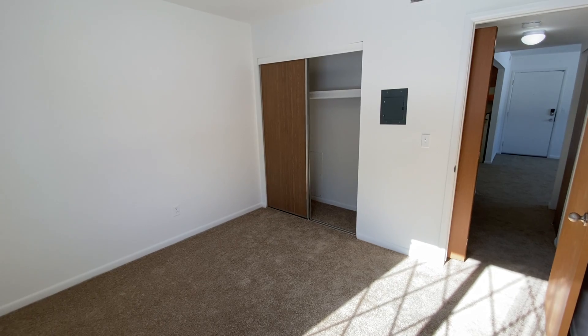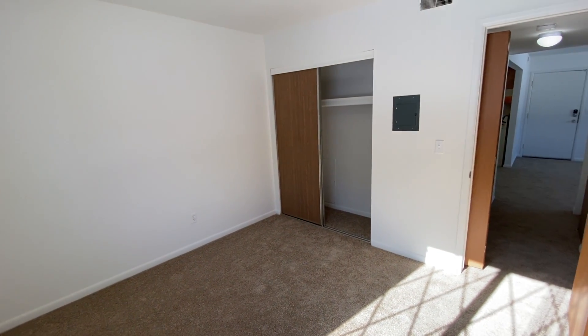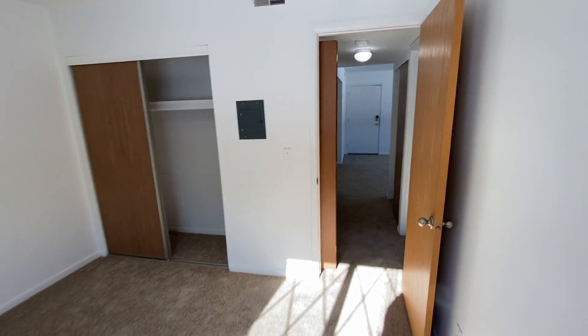I want to back up into the corner so you can see the full size of the room. Our bedrooms comfortably fit king-size mattresses as well as most bedroom sets.